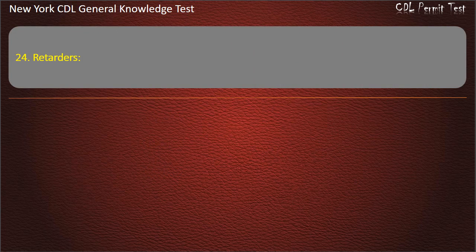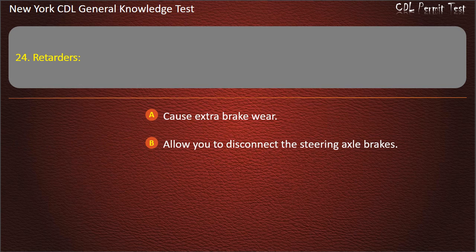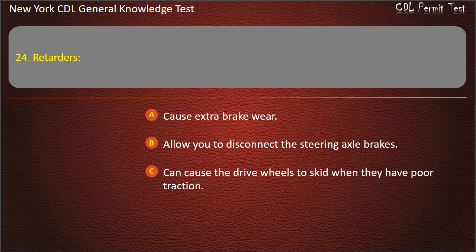Question 24. Retarders: Can cause the drive wheels to skid when they have poor traction. Answer: Can cause the drive wheels to skid when they have poor traction.